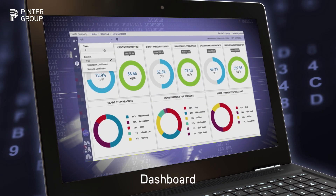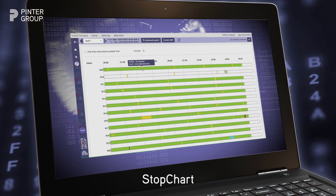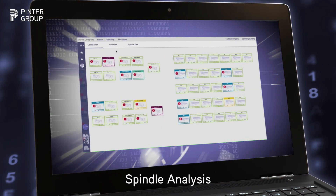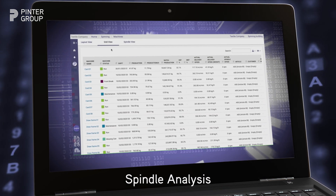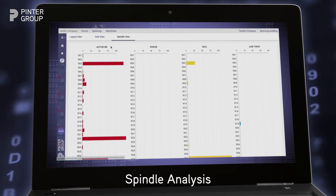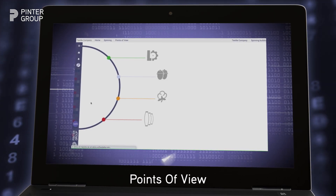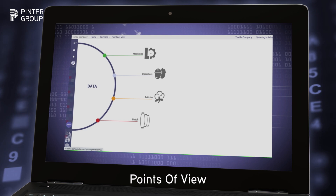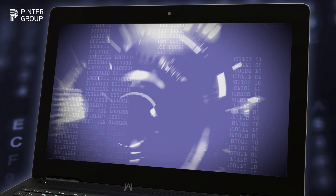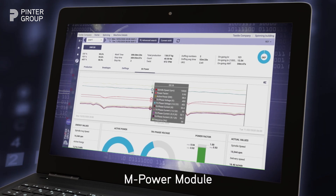The Dashboard is a summary of the essential performances of the mill. The Stop Chart is a graph that shows when machines have been stopped and why. The Spindle Analysis, specially developed to monitor the ring frames, offers a complete and detailed view of all data related to the spindles. Users can filter production and quality data by four different points of view: machines, operators, batch, and article. The MPower module allows the power consumption on each machine to be monitored.